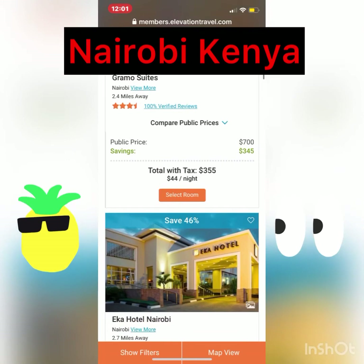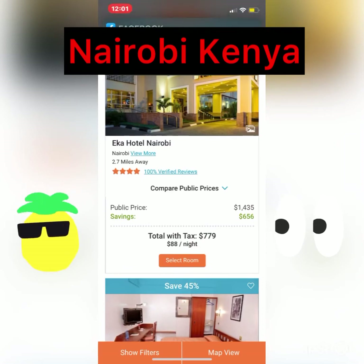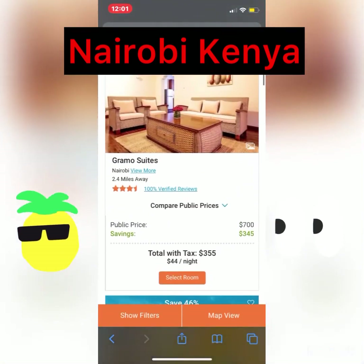Let's look at some more. Here we go. Public price $1,400. The savings is $656. The total price with tax, $779. Look at that — that's 46%.